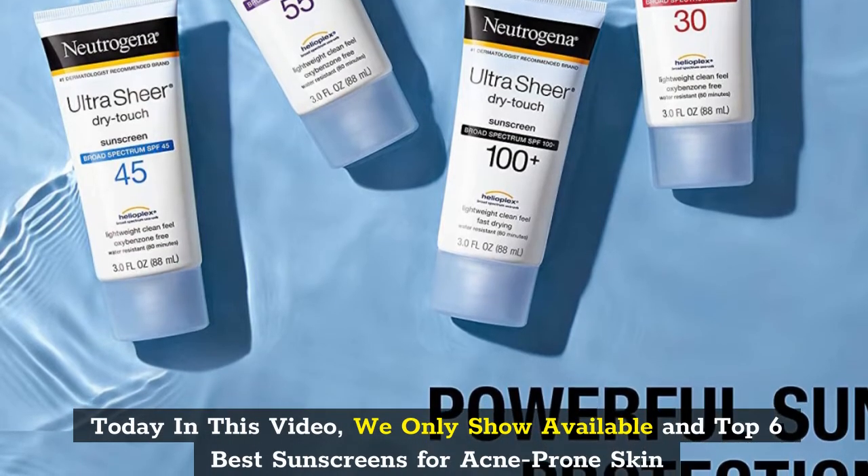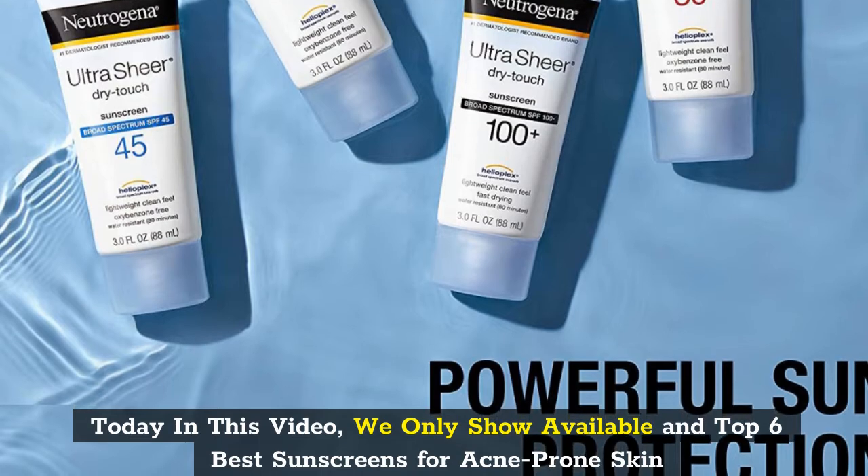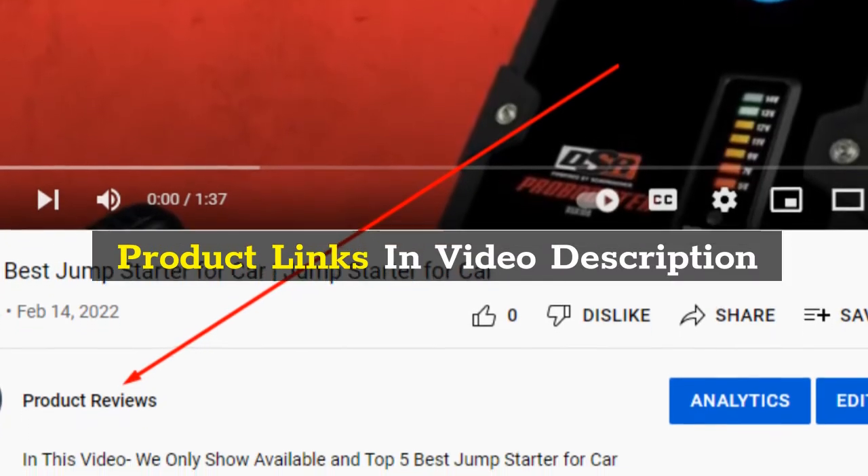Today in this video, we only show available and top 6 best sunscreens for acne-prone skin. Product links in video description.